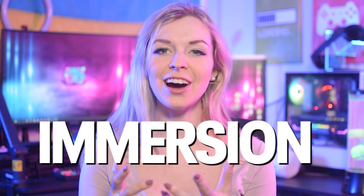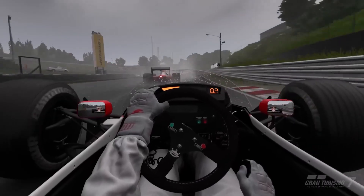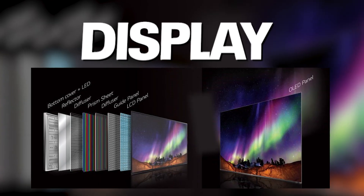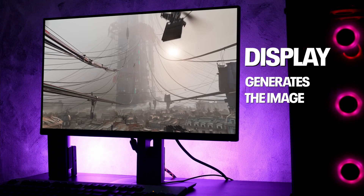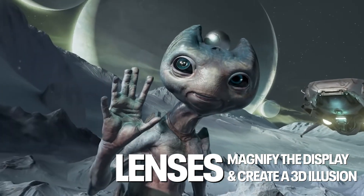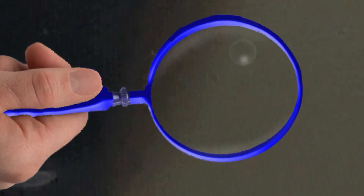The most important feature of any VR headset is the immersion — it's what makes VR, VR. What makes the things you see in VR seem so real is the quality of the image, and that is determined mainly by two things in your headset: the type of lenses and the display. The lenses and the display work together to create the illusion of a virtual environment, but they serve different functions. The display generates the image that we see, and the lenses magnify it and shape the image to create a convincing 3D illusion. Let's start with the display.